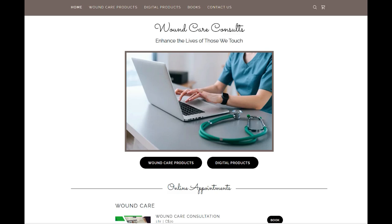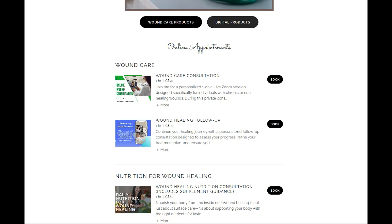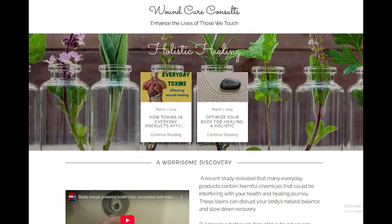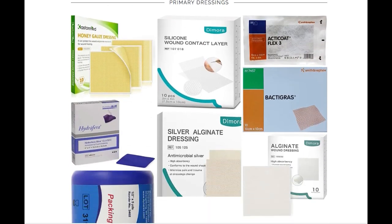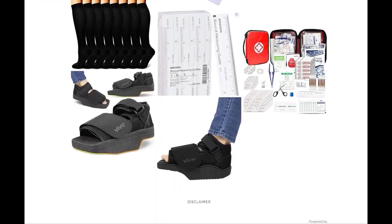Thanks so much for watching today's video. I hope you found it helpful in your wound care journey, and I hope to catch you in my next one. Bye for now. Don't forget to visit my website, thewoundconsultant.com, for all your wound care needs — whether you're seeking professional wound care consultations, access to high quality supplements, holistic healing, digital resources, informative books, or high quality wound care supplies. Whether you're dealing with a wound or you're a healthcare professional, there's something for everyone. Visit today and take the next step in effective wound care.